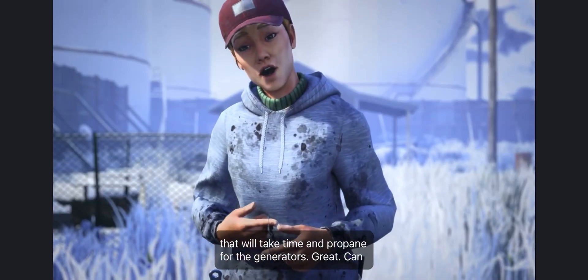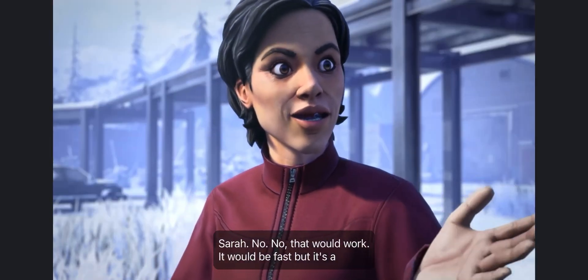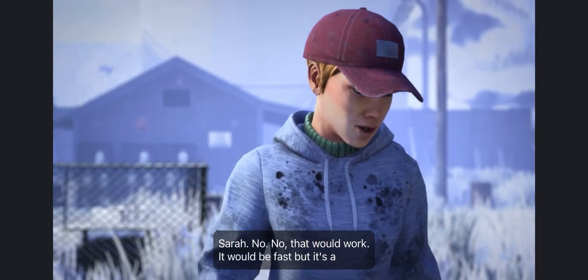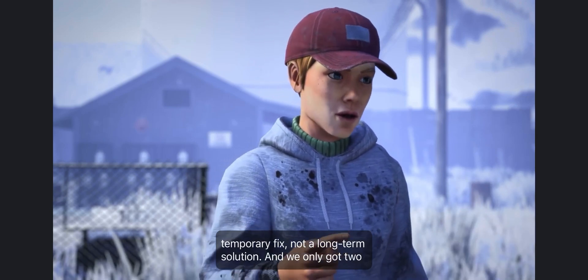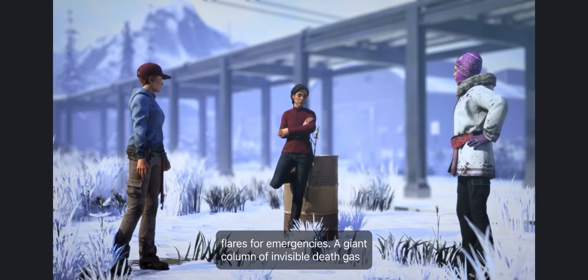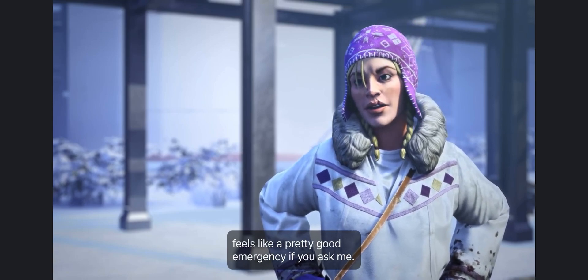And propane for the generators. Can't we just shoot a flare at the damn thing? You're not helping, Sarah. No. That would work — it would be fast. But it's a temporary fix, not a long-term solution. And we only got two flares, for emergencies. A giant column of invisible death gas feels like a pretty good emergency, if you ask me.